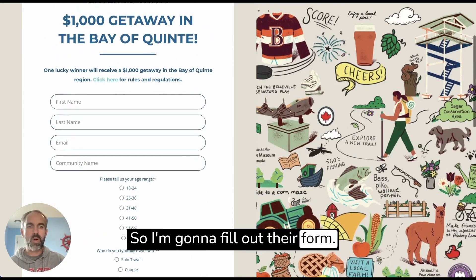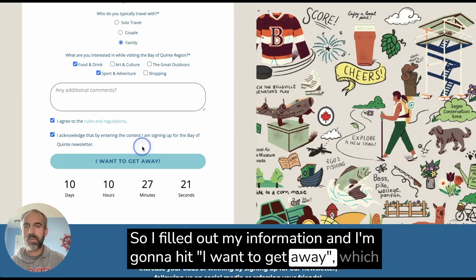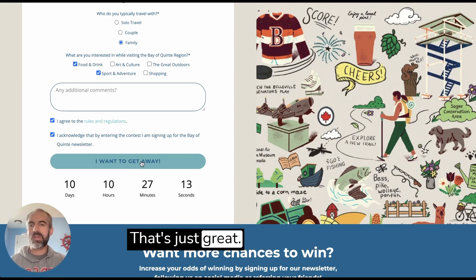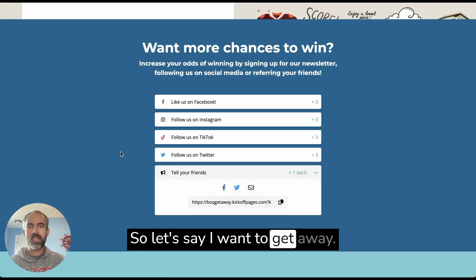Let's go ahead and sign up here really quickly — I'm going to fill out their form. I fill out my information and I'm going to hit 'I want to get away,' which I love is just a branded button. There's nothing worse than a button that just says 'submit.' I love that they branded the button — that's just great. And you can see the countdown timer; I've only got 10 days left to enter.